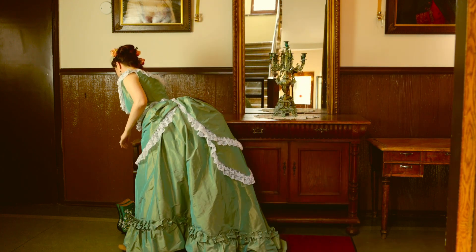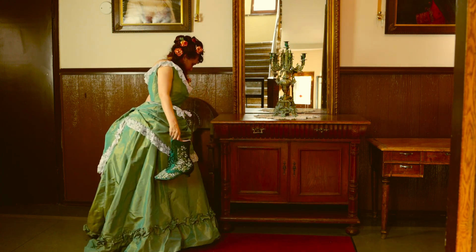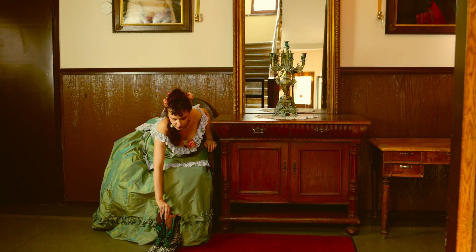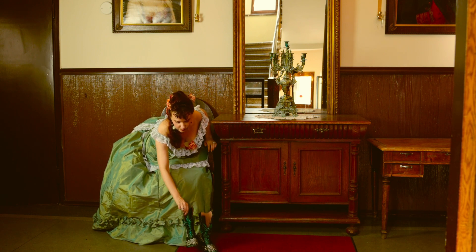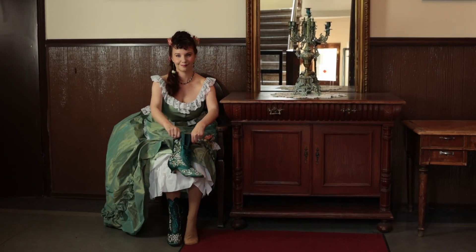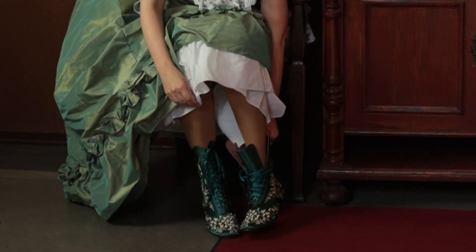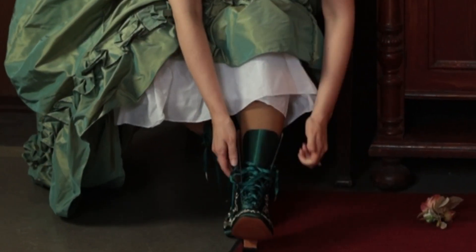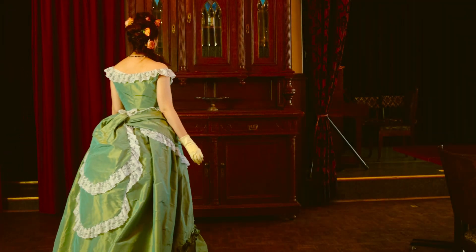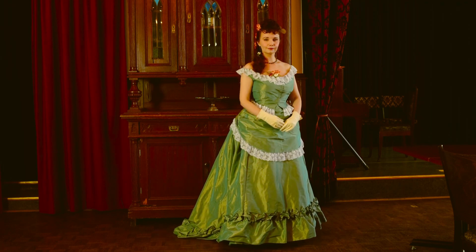For evening footwear, I'm opting for embroidered silk boots — or rather, they would have been embroidered silk in the era. These are modern reproductions by American Duchess and are made out of polyester satin with a period-accurate leather lining for a more modern easy-care alternative. And lastly, I add a pair of short kid leather gloves.